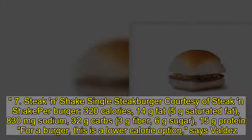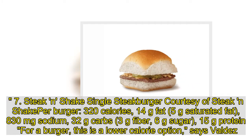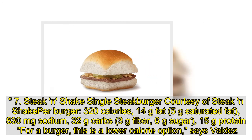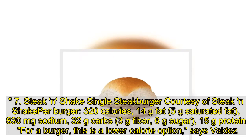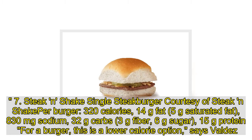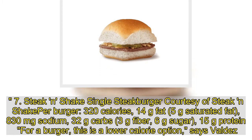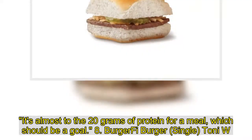7. Steak 'n Shake Single Steak Burger: 320 calories, 14 grams fat, 5 grams saturated fat, 830 milligrams sodium, 32 grams carbs, 3 grams fiber, 6 grams sugar, 15 grams protein. For a burger, this is a lower calorie option, says Valdez. It's almost at 20 grams of protein for a meal, which should be a goal.